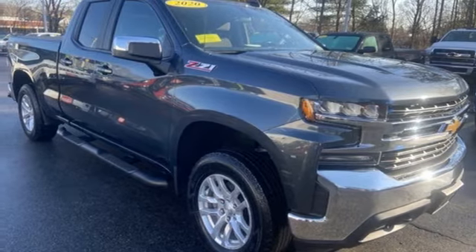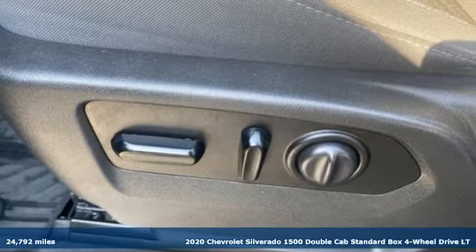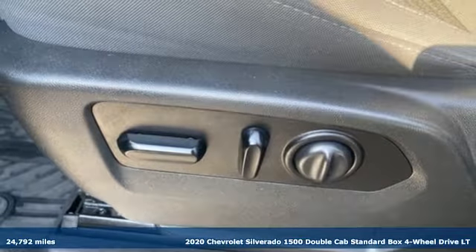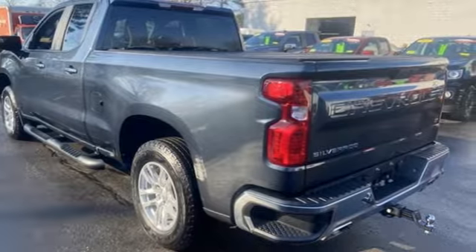Here's a 2020 Chevrolet Silverado 1500. Equal parts suave and stout, this multitasking Silverado is a powerful personality, and it comes with all the amenities you need.